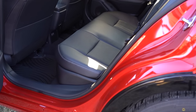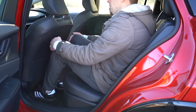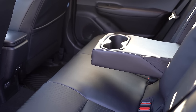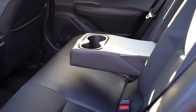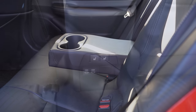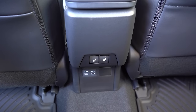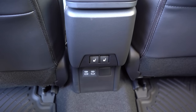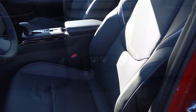Rear legroom comes in at 34.8 inches — even at six feet tall there's a decent amount of space back there. A rear center armrest with cup holders comes standard on the Limited. There's no rear ventilation for any trim level, which I would have liked to see. Dual rear USB charging ports come standard on the Limited, and I also found heated rear seat buttons back there, which is a nice touch.